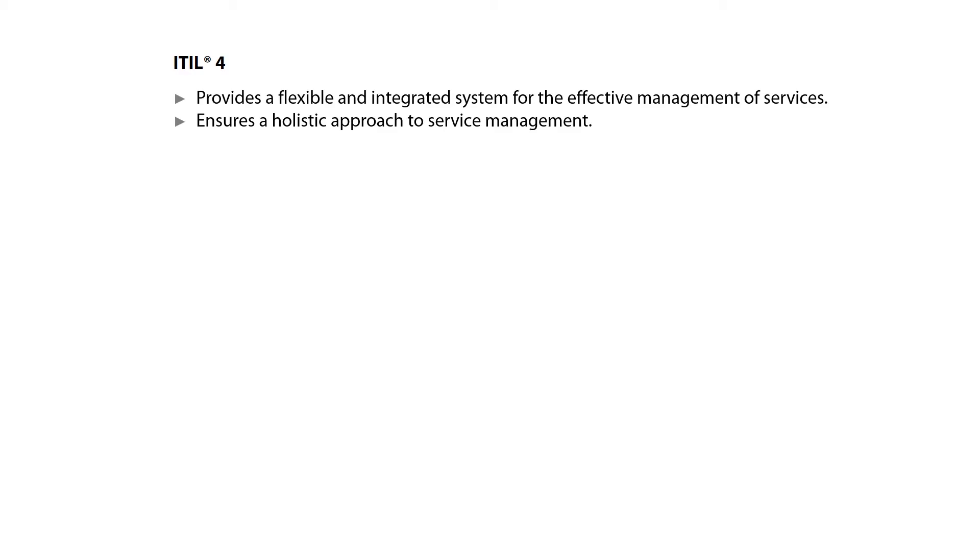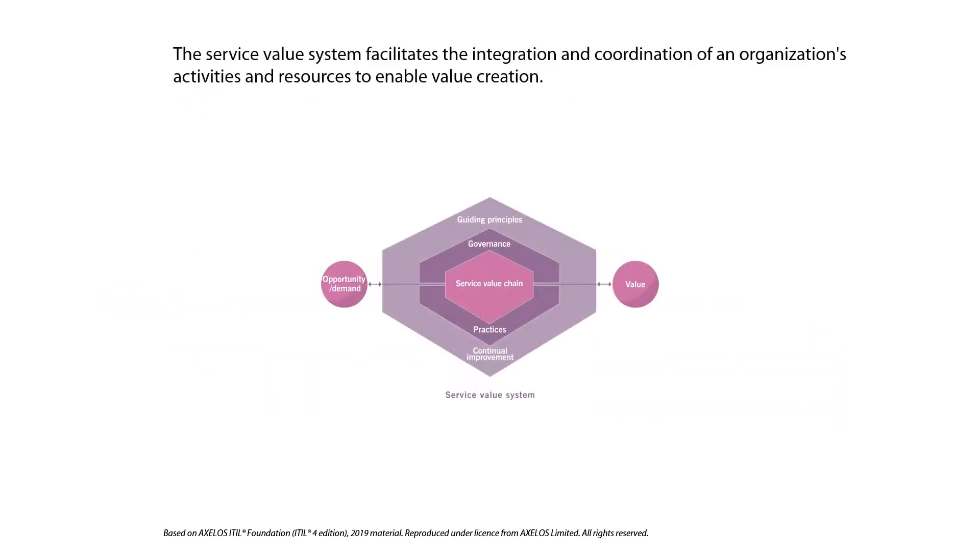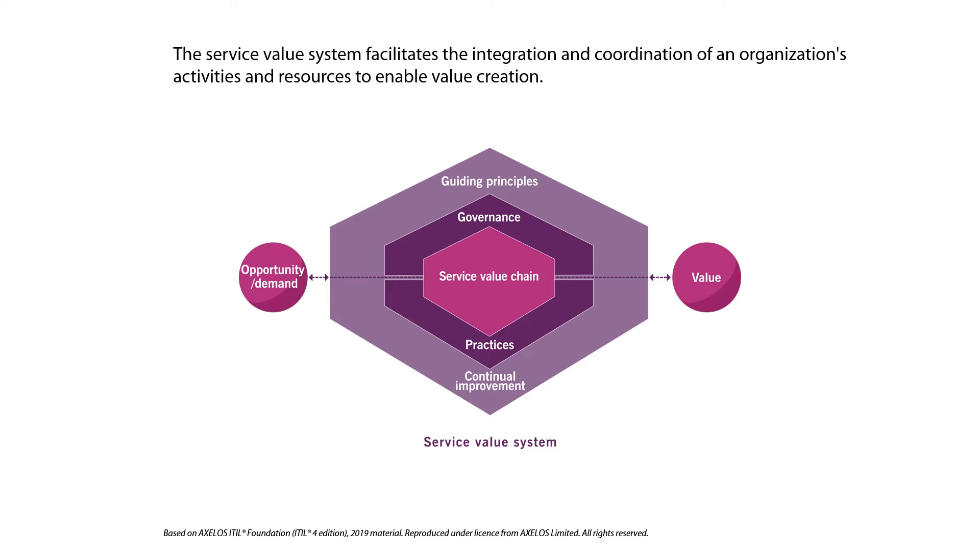The two fundamental objectives of the EIDL4 framework are to provide a flexible and integrated system for the effective management of services, and to ensure a holistic approach to service management. The two key components of EIDL4 — the service value system and the four-dimensional model — are based on these two fundamental objectives. The service value system represents how the various components and activities of the organization work together to facilitate value creation through IT-enabled services.